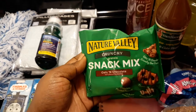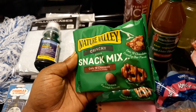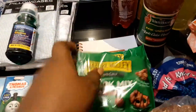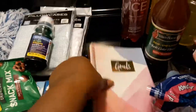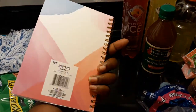I also bought some little snacks — I got the Nature Valley Crunch granola snack mix in oats and chocolate, and one in oats and peanut butter. These were only 50 cents and they were in a clearance basket, so I definitely went and grabbed them.